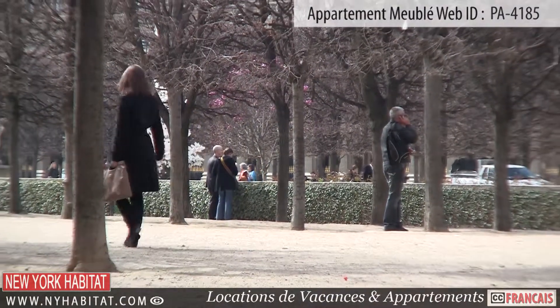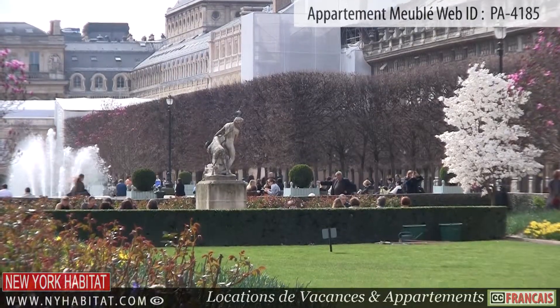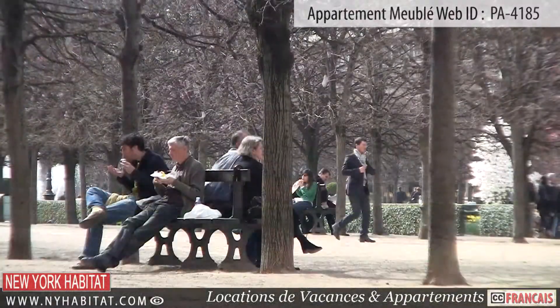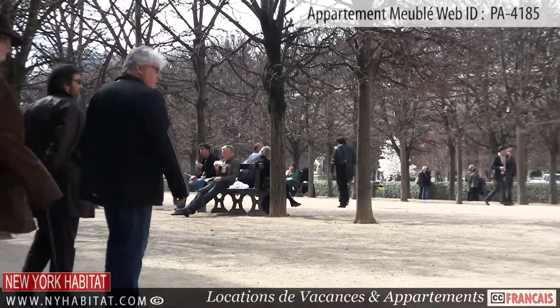If you are looking for a great place to relax and read a book, check out the beautiful Jardin du Palais Royal. Located in the heart of Paris and surrounded by buildings from 1784, this is the perfect place to get away from the hustle and bustle of the city.